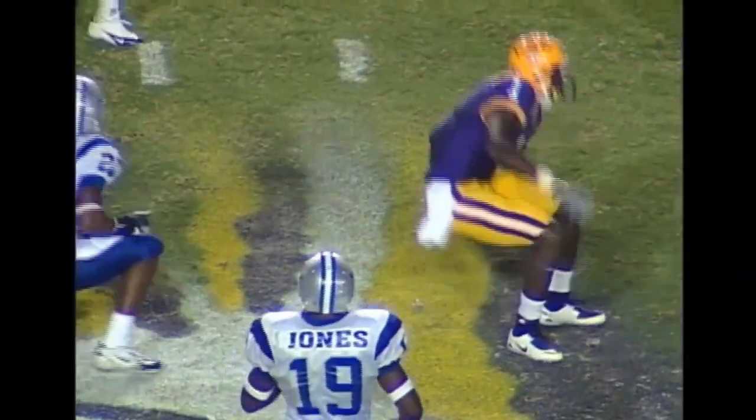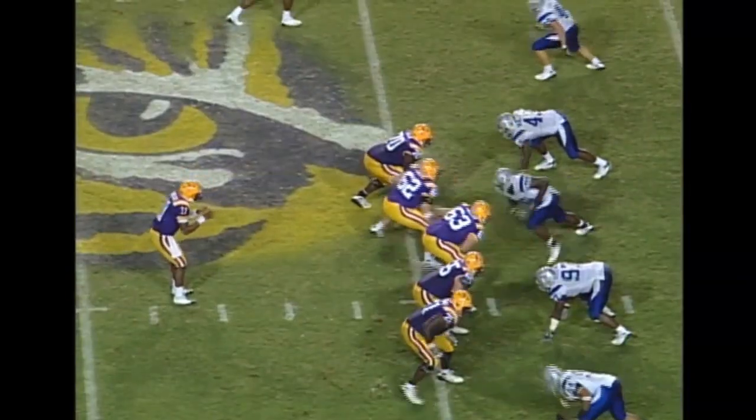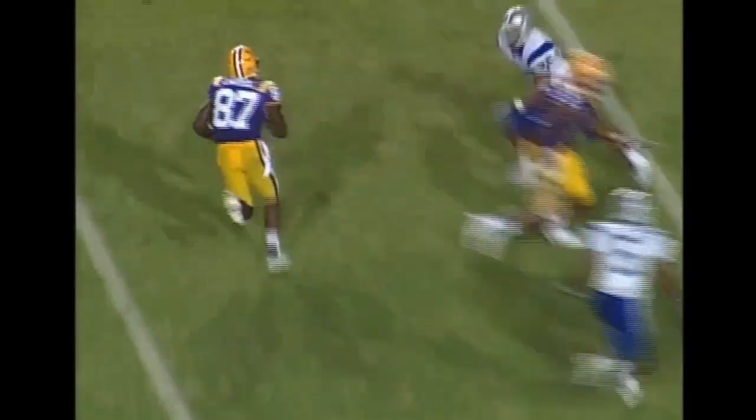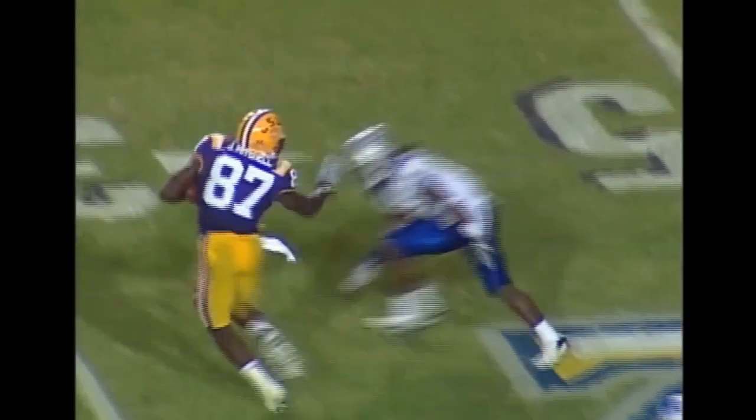He is down to the Middle Tennessee 48-yard line. Shotgun formation and Paraloo is back there by himself. Here comes the blitz — he fires it, complete. This is Jared Mitchell at the 30 — and he breaks a tackle: 25, 20, 15, 10.